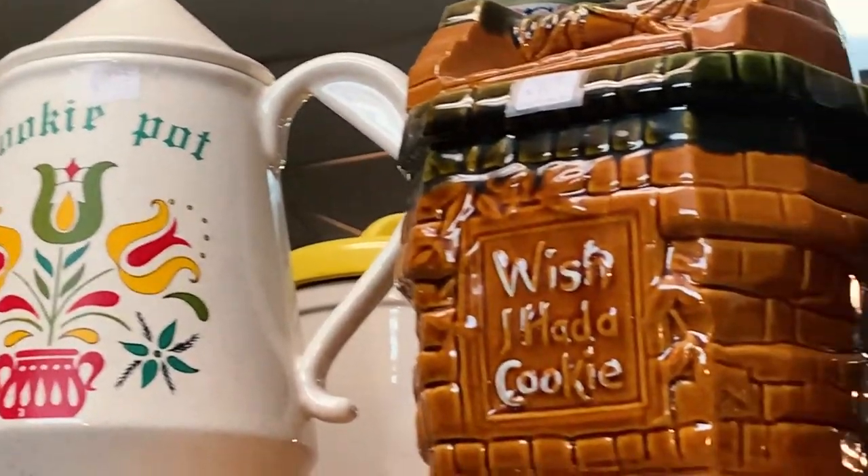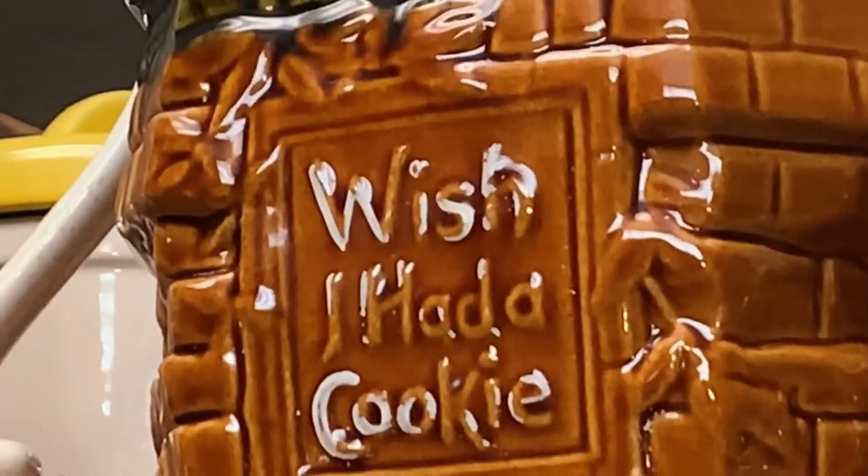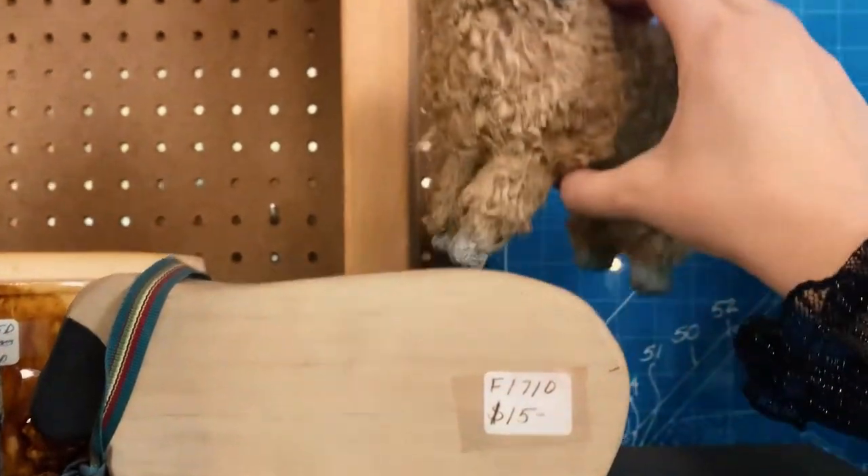Okay, I thought we could take a break from the cursed things and just look at cute things. Are you ready? Tiny little ironing board. Cookie jars. Same. A fuzzy little friend.